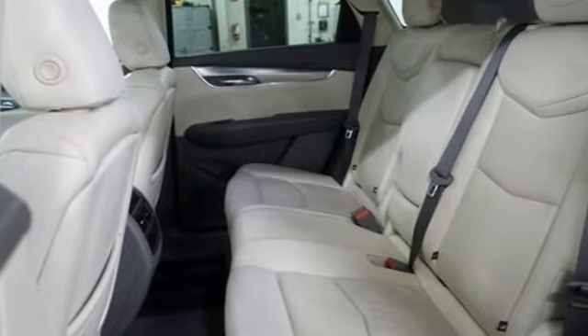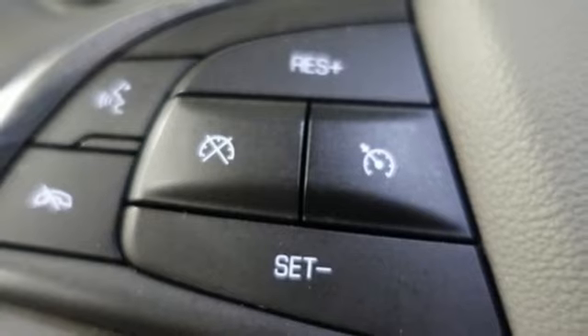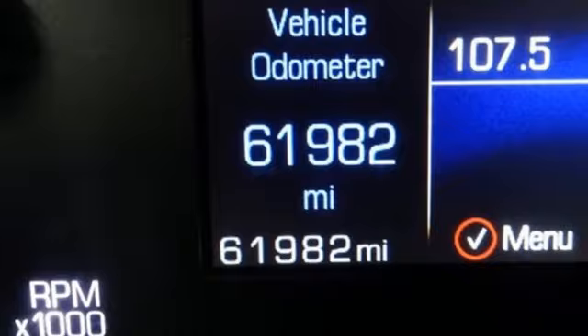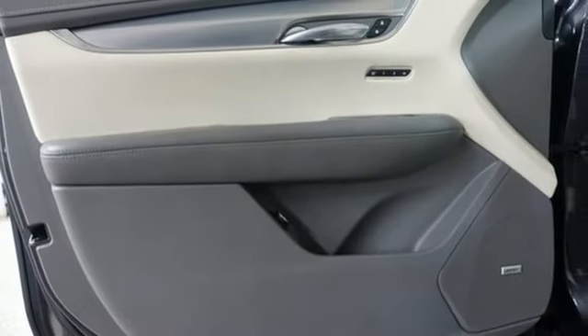V6 engine, gas pressurized shocks, Bluetooth wireless audio streaming, refrigerated box located in the glove box, front heated leather bucket seats, auto dimming rear view mirror, smart device navigation.